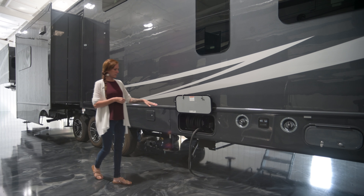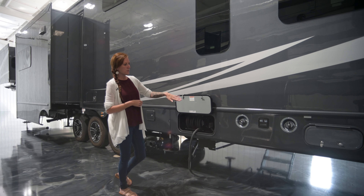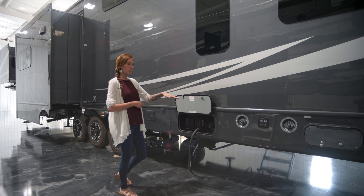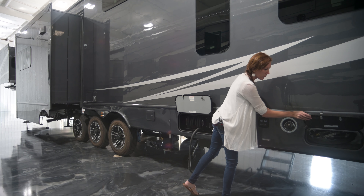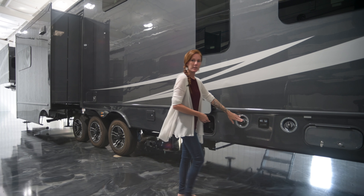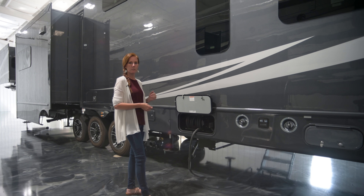Here you have the optional power cord reel — it's a 30-foot power cord reel. All toy haulers come with the fuel station at the rear: a 20-gallon and a 40-gallon tank, plus a fuel pump to exchange from the 40-gallon to the 20-gallon gen tank. If you do the diesel generator, we can make that one a diesel fuel tank as well.